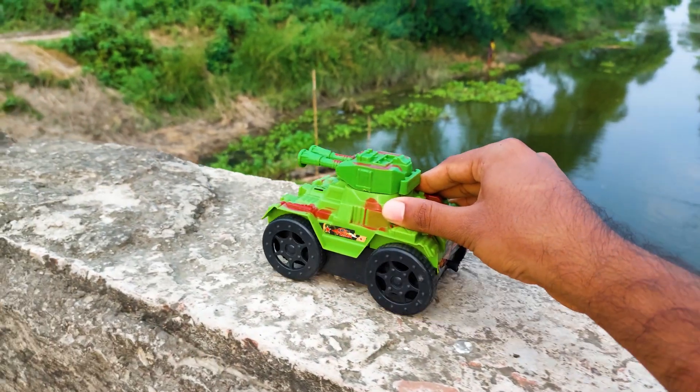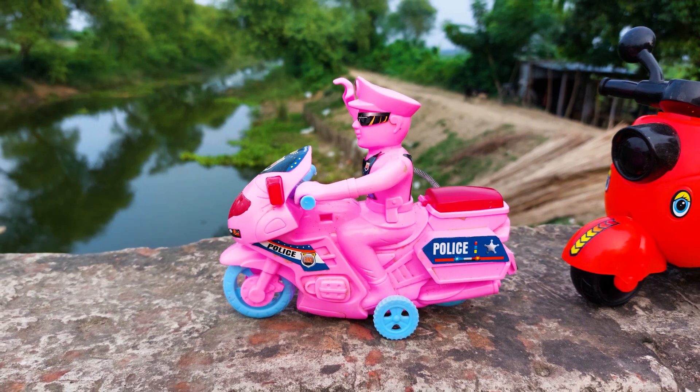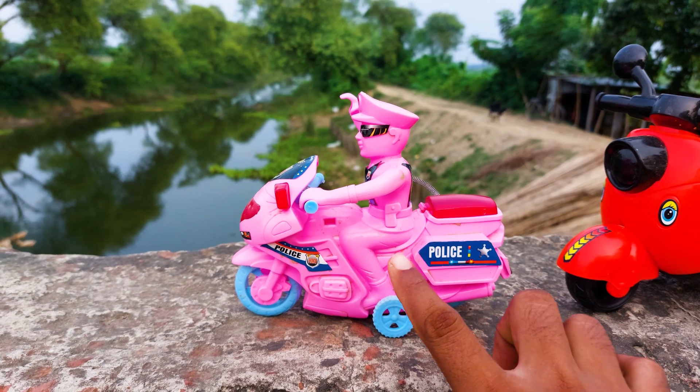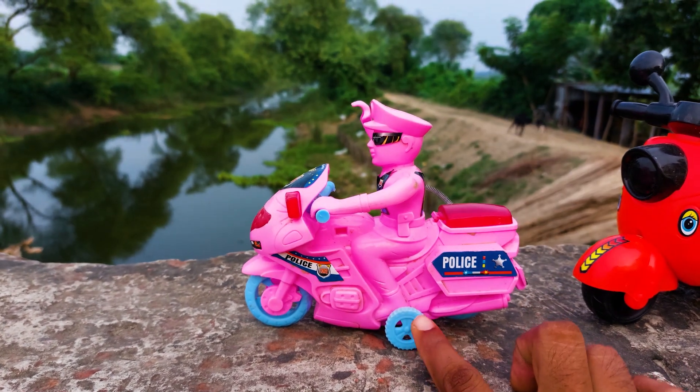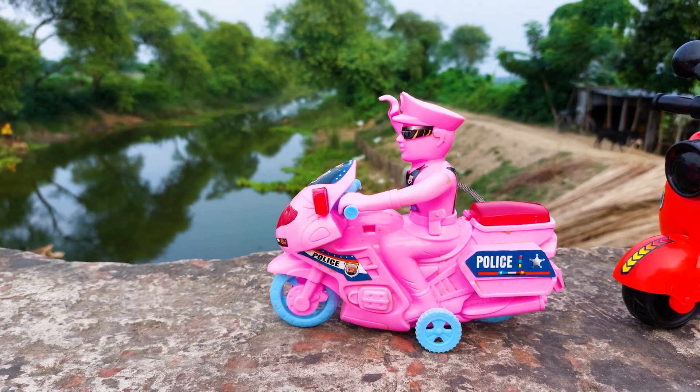Okay, I'll park here. So guys, the next one is a police bike. This is a pink color police bike — fully pink, with a paste color accent, and the color is red. I'll try this one with my hand. Let's go!